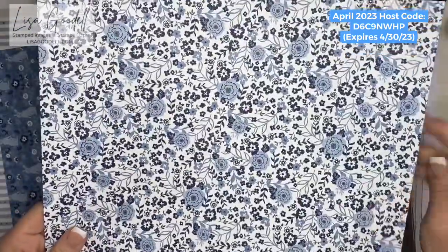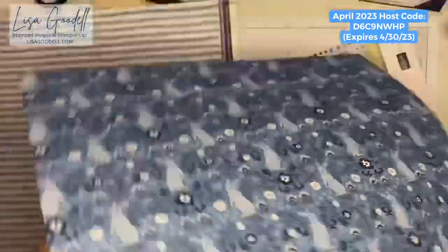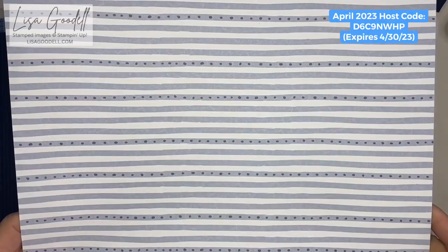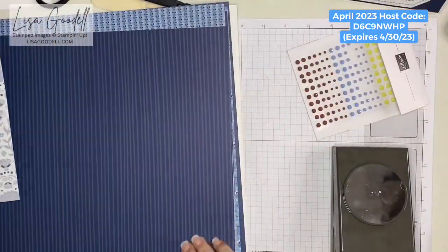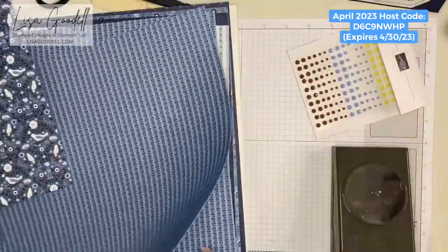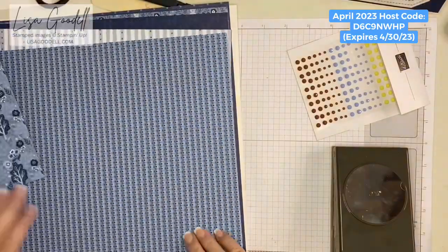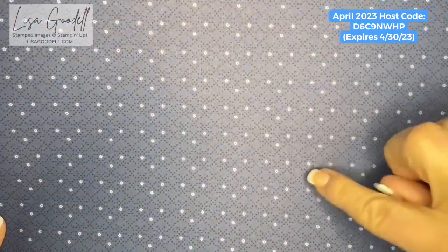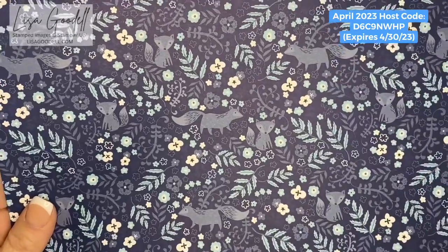Let me show you some of the DSP colors. We're going to be using this sheet — I think it's beautiful — and then here's the back side. We're also going to use this sheet that has bunny rabbits on it. We're also going to use this side in our project. Some of these stripes would be gorgeous for masculine cards. Here's another with flowers and birds, one with tiny flowers, and one with trees and flowers. This pattern paper has a Nordic feel to it.